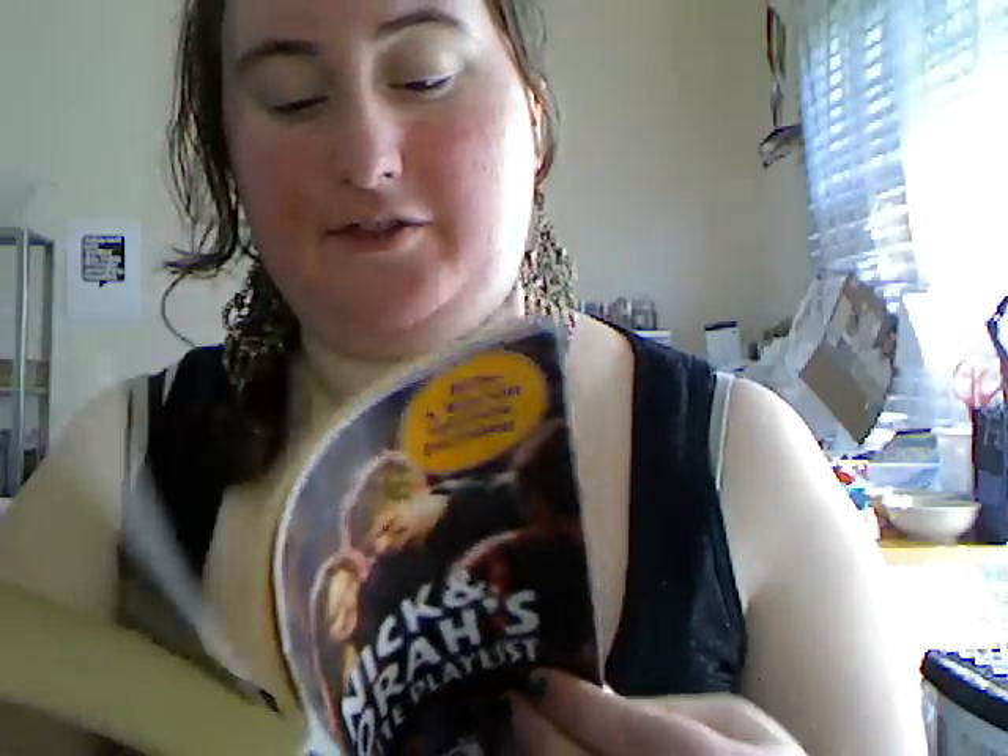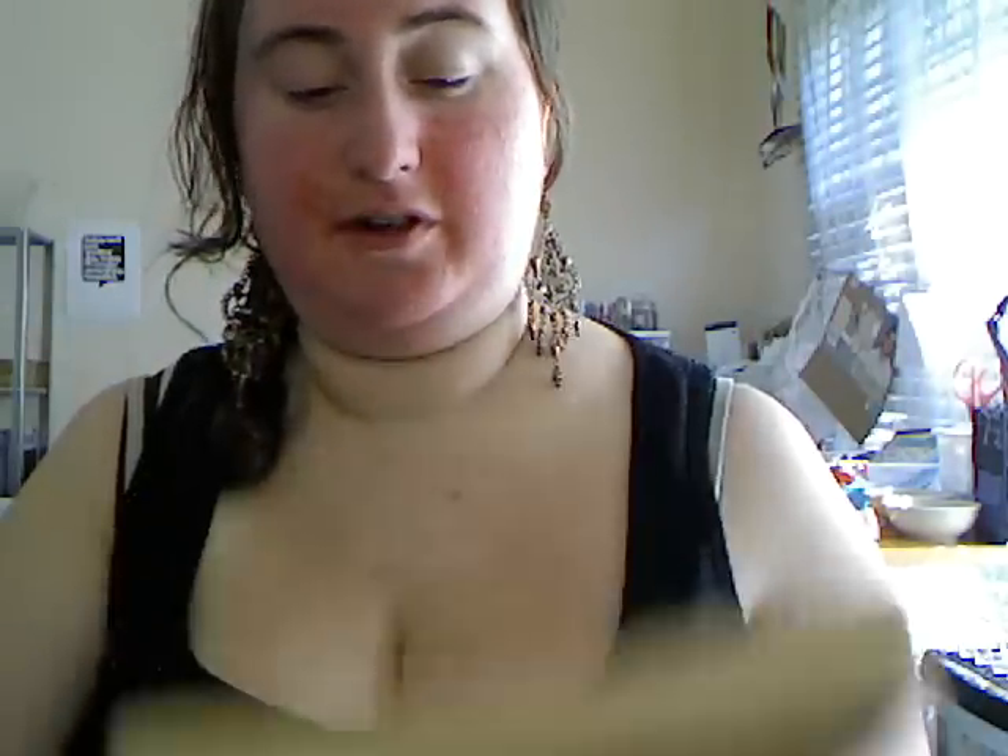Nick and Nora's Infinite Playlist by Rachel Cohn and David Levithan. I haven't read this book or seen the movie, but I've been wanting to read it for a while and I don't really want to pay too much for it, so I picked it up at the library sale.